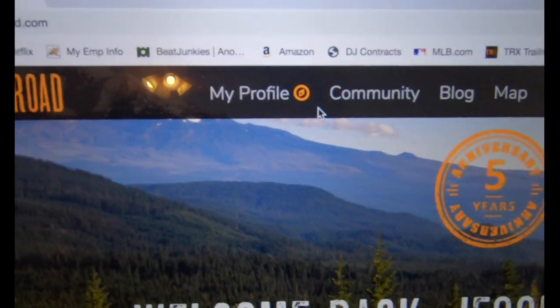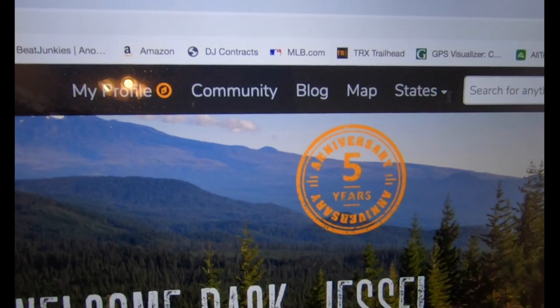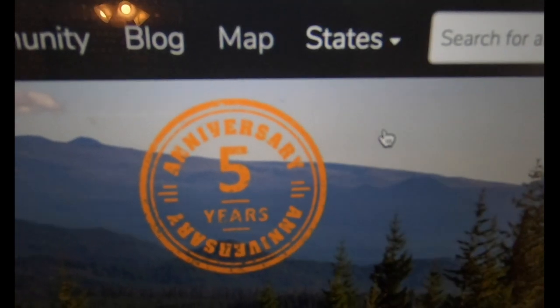I'm not going to give you a full run-through of the site, but I will show you the things I like about it. You can do a dropdown of states and select the state you're in — if I select California, a map of California pops up.